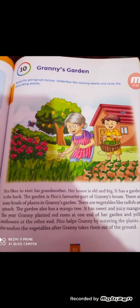There are many kinds of plants in Granny's garden. There are vegetables like radish and spinach. The garden also has a mango tree. It has sweet and juicy mangoes. This year Granny planted red roses at one end of her garden and yellow sunflowers at the other end.